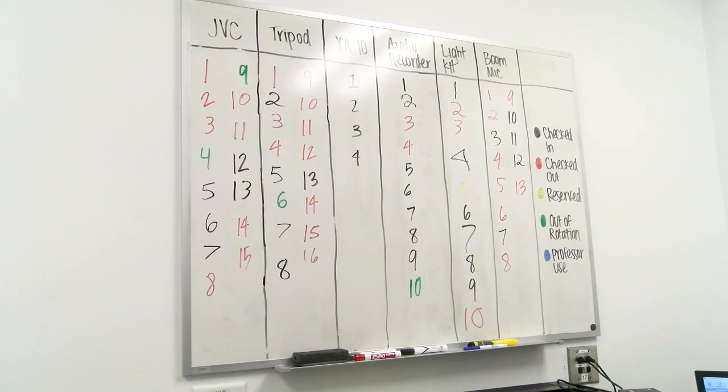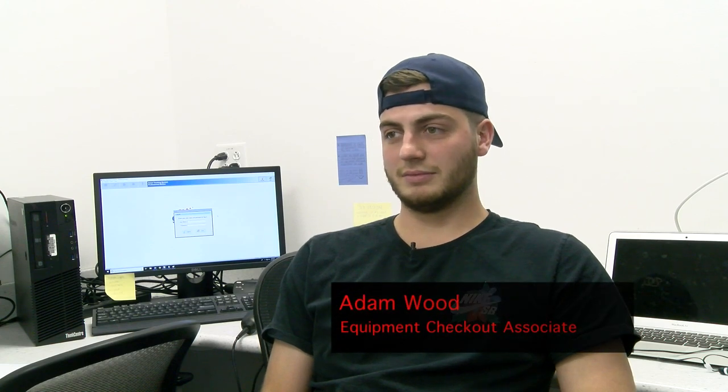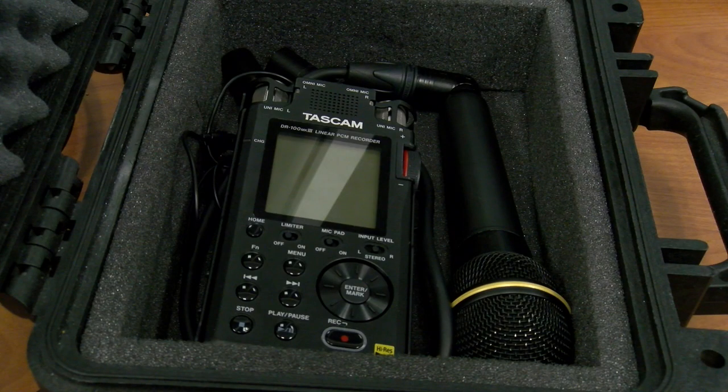With the increase of JVC camera usage in other classes, five additional cameras were brought in so that students could have more of a chance to check out a camera and complete their assignment. It definitely helps — not only us, it makes it easier on us, but obviously it makes it better on all the communication students too. Very beneficial for obvious reasons. Now there's a lot less of a chance of us running out and somebody coming and not being able to get their work done because there weren't cameras here.